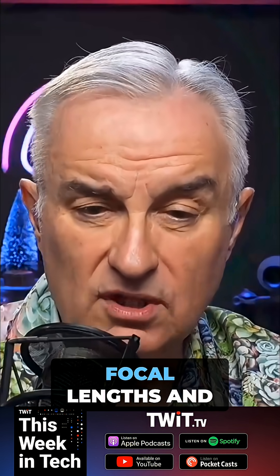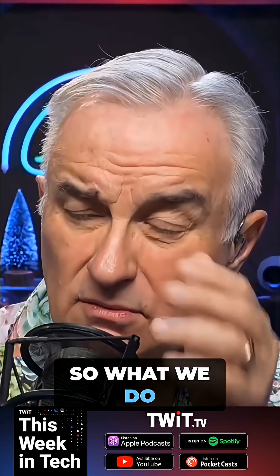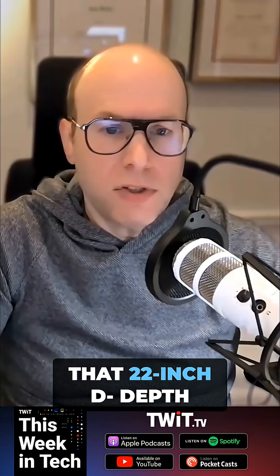It's best for your eyes to have a variety of focal lengths. What we do in the office a lot is prescribe a separate pair of glasses specifically for the computer, so that it focuses at that 22-inch depth instead of at 20 feet.